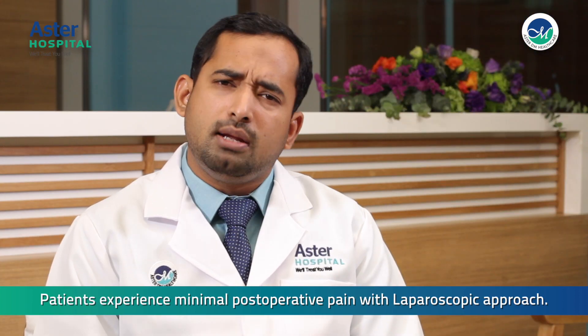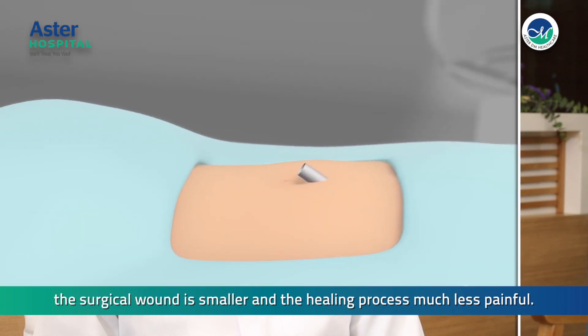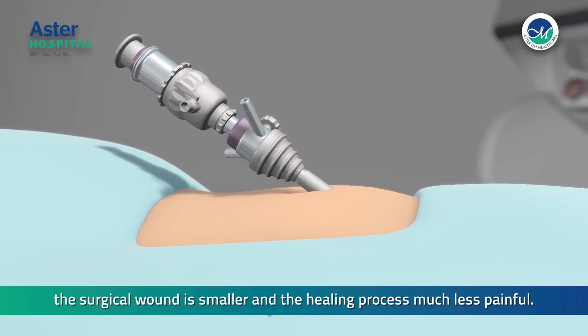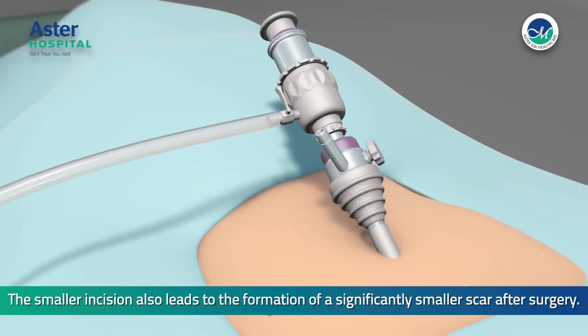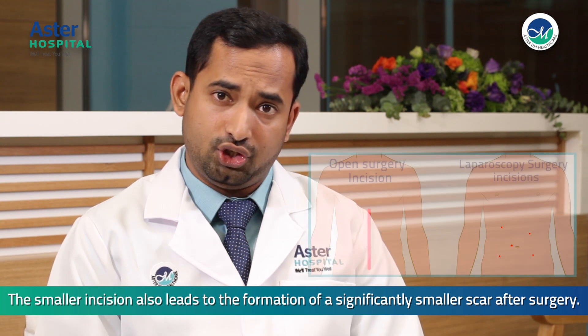Patients experience minimal post-operative pain with the laparoscopic approach. The surgical wound is smaller and the healing process much less painful. The smaller incision also leads to the formation of a significantly smaller scar after surgery.